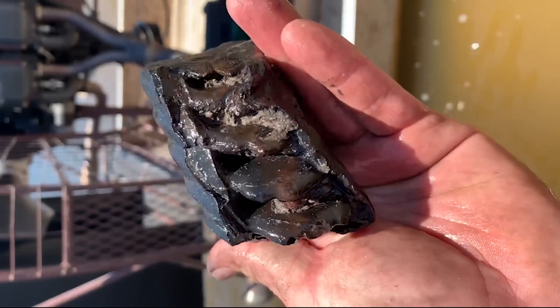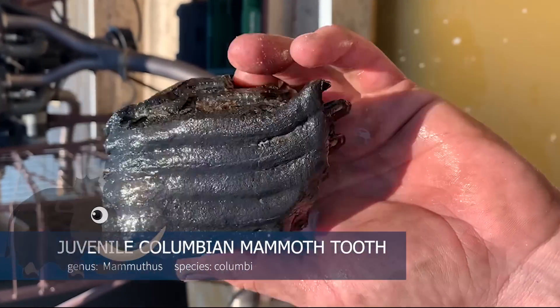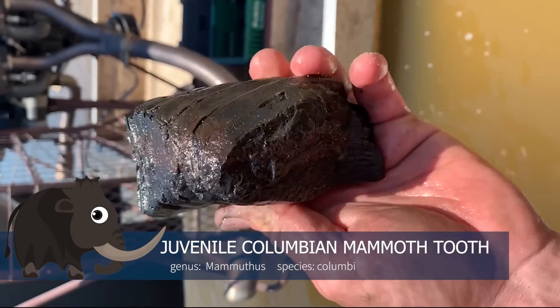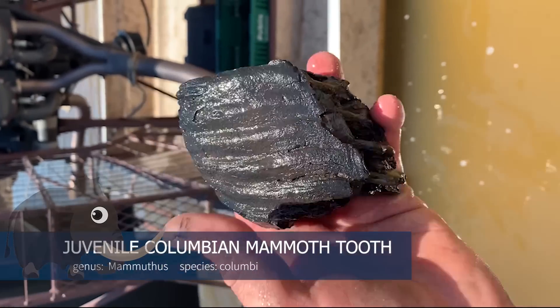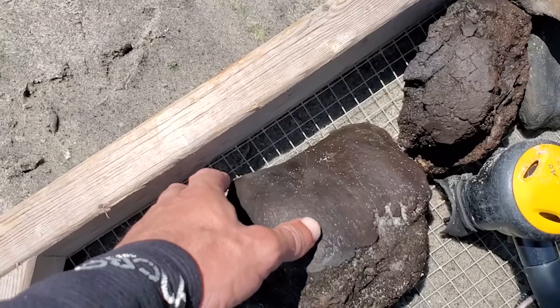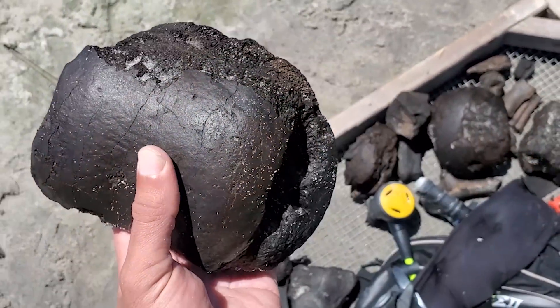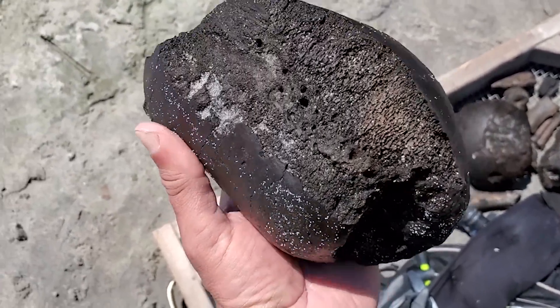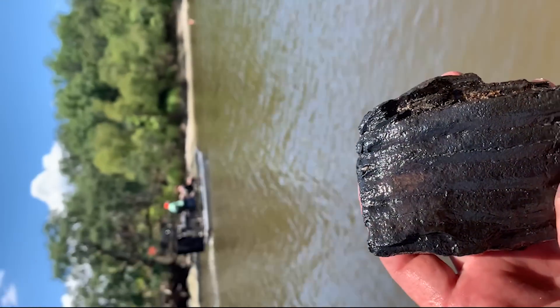First dive of the day and I got a juvenile mammoth tooth. We're out here diving the Peace River today with Michael from I Hunt Dead Things. He found a big old mammoth tooth but it fell out of his dive bag. So all kinds of bones and stuff — we're going to see what else we can get, as long as we don't get run over by one of these guys.